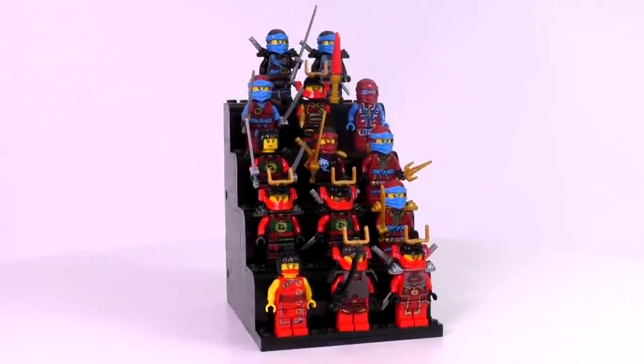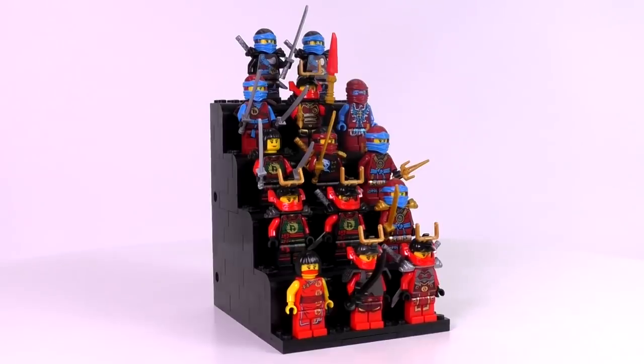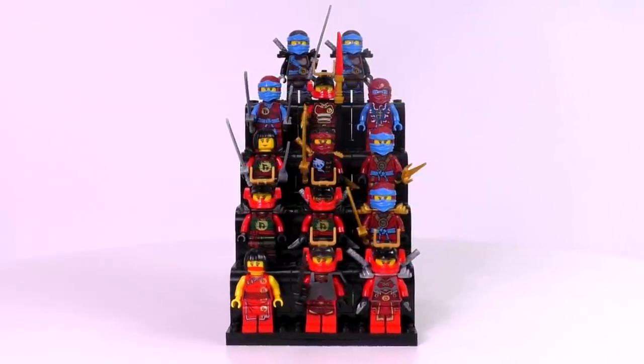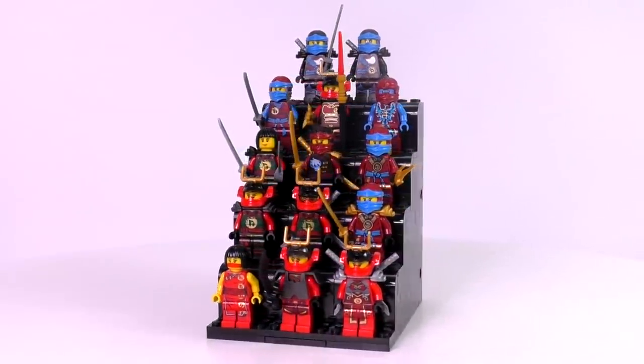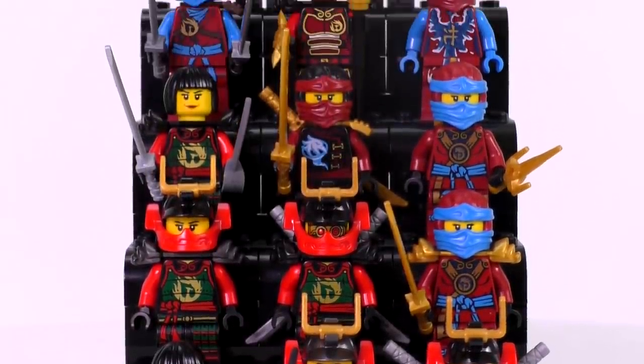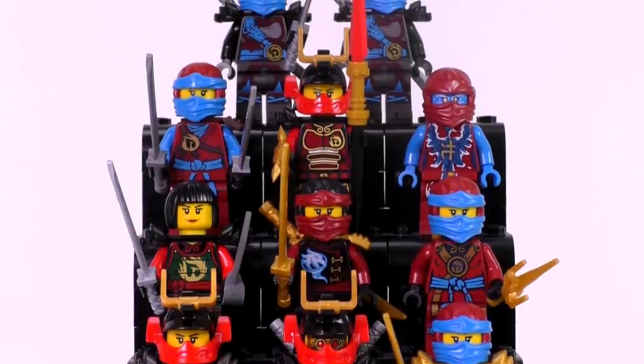As of now, Nia the Water Ninja has 16 versions in LEGO form, some of them being very similar to each other — like similar faces, similar torso prints, or similar accessories. I will be going through this collection chronologically, so you will see each set that Nia came in and also how much she is worth.